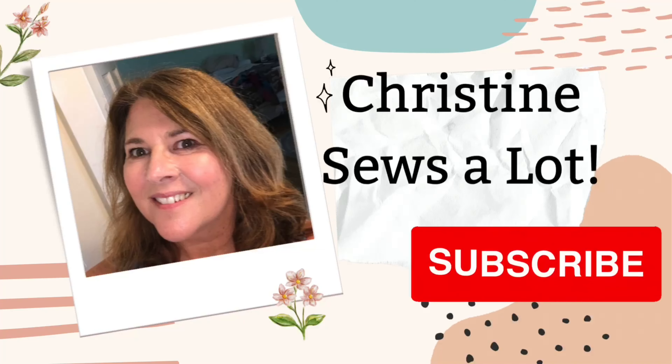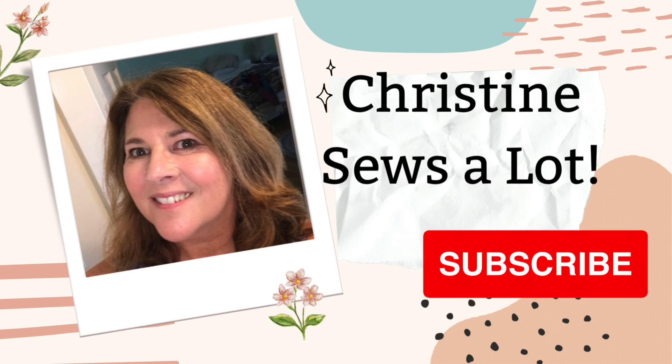Hello everyone, I'm Christine and this is Christine Sews-A-Lot. Welcome to Friday Sews. If you want to find other sewing vloggers you can search the hashtag Friday Sews in the YouTube search bar. So let's get into it.